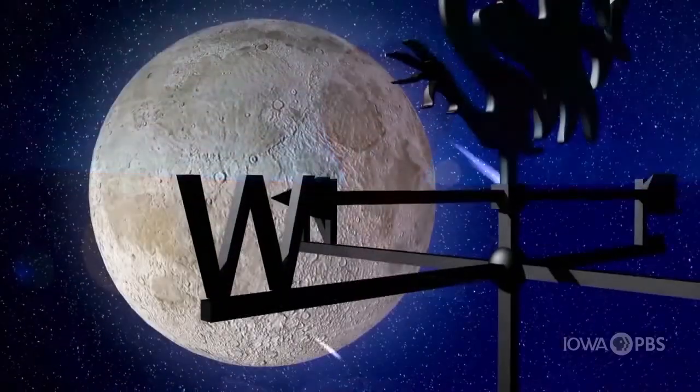Now that we know how to use the Big Dipper to find Polaris, we can figure out where north is, and from there we can figure out where south, east, and west are. This is really useful if you're trying to navigate at nighttime and for some reason you forgot your GPS. It also makes it a lot easier to find different things in the night sky as well.